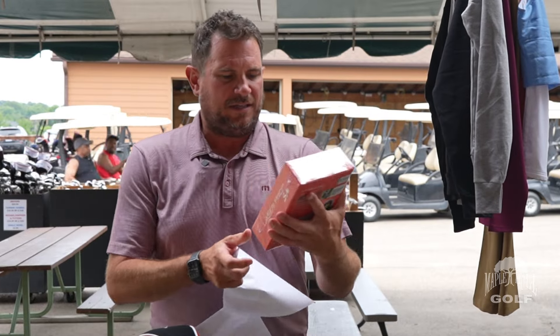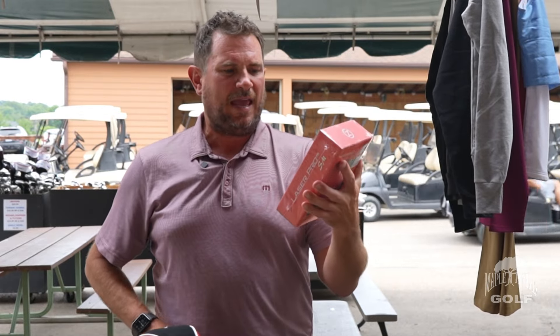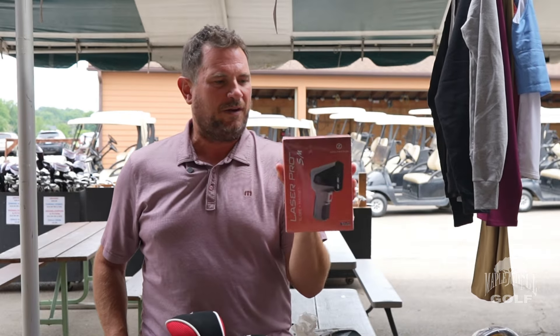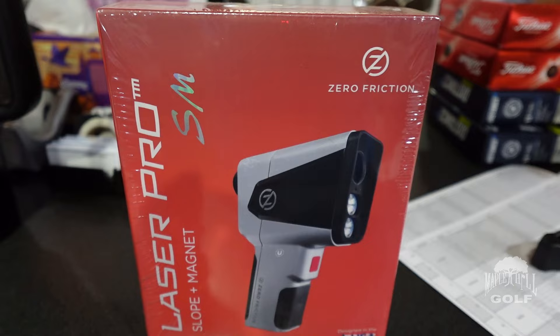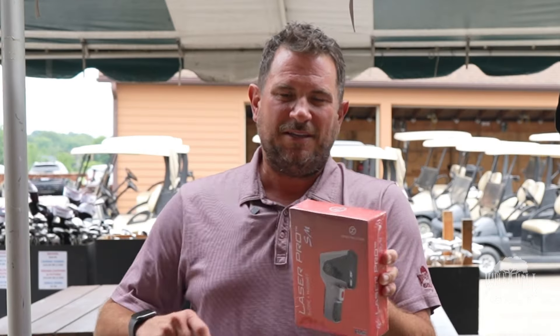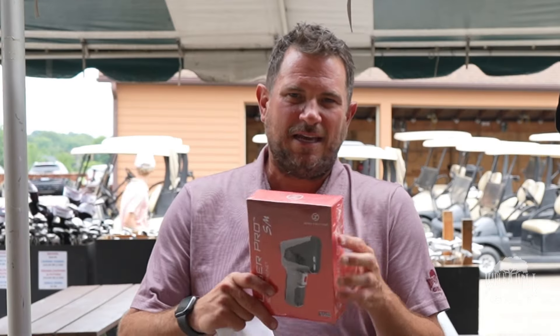GPS and laser rangefinders — this is going to be the best deal we have. We bought thousands of the Zero Friction laser pro with slope feature — a point-and-click laser rangefinder — and they're moving through very quickly. This thing is only going to be $68. Shop name-brand laser rangefinders and you're going to see $300 to $500; this one is $68.